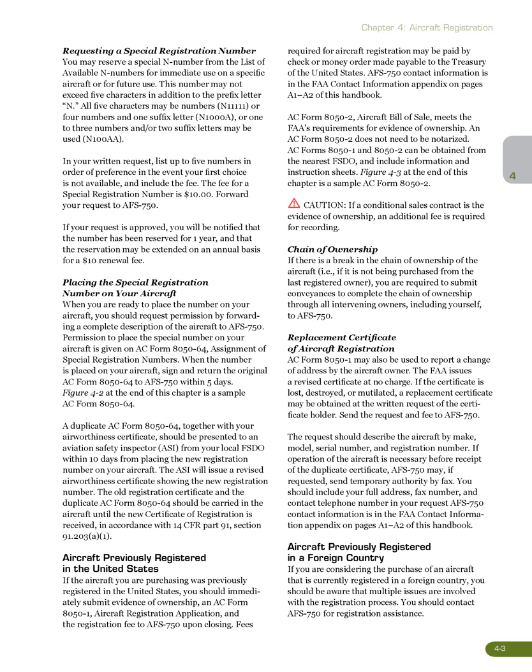Placing the special registration number on your aircraft: when you are ready to place the number on your aircraft, request permission by forwarding a complete description of the aircraft to AFS 750. Permission to place the special number on your aircraft is given on AC Form 8050-64, Assignment of Special Registration Numbers. When the number is placed on your aircraft, sign and return the original AC Form 8050-64 to AFS 750 within 5 days. A duplicate AC Form 8050-64, together with your Airworthiness Certificate, should be presented to an Aviation Safety Inspector (ASI) from your local FSDO within 10 days from placing the new registration number on your aircraft. The FAA will issue a revised Airworthiness Certificate showing the new registration number. The old registration certificate and the duplicate AC Form 8050-64 should be carried in the aircraft until the new Certificate of Registration is received, in accordance with 14 CFR Part 91, Section 91.203(a)(1).